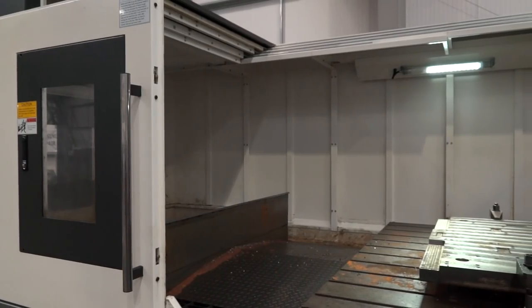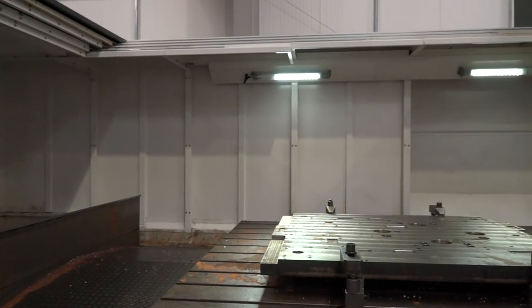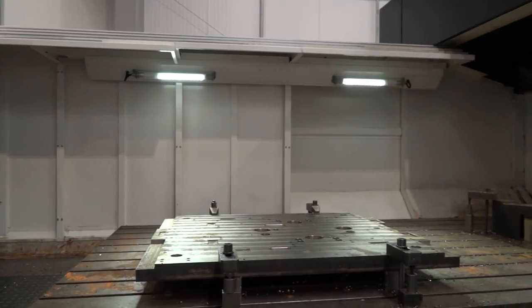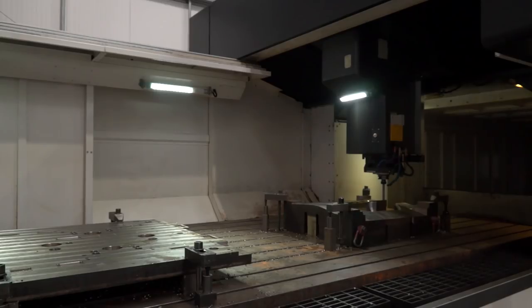So it's a big machine — how big is it? We've got five metres in X and 2.2 in Y, and then just over a metre in Z. And if this isn't big enough, do you go bigger? We do indeed — we go to 10 metres in X and up to about 3.7 metres between the columns in Y.